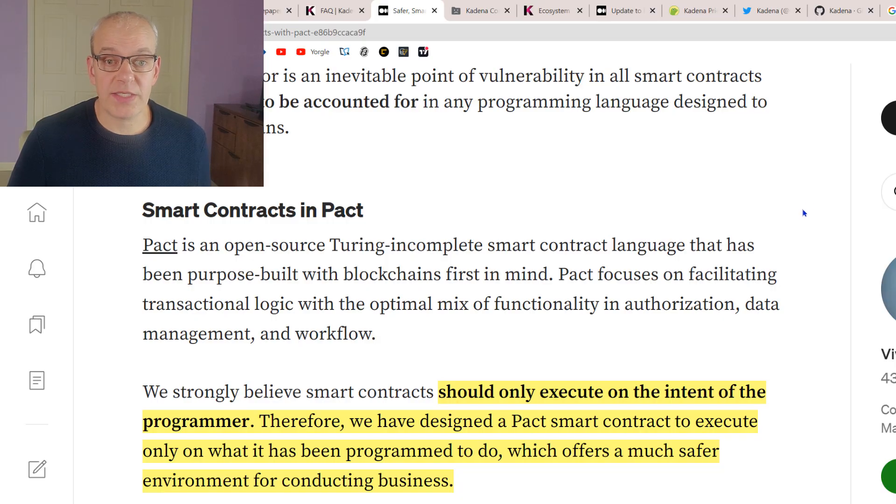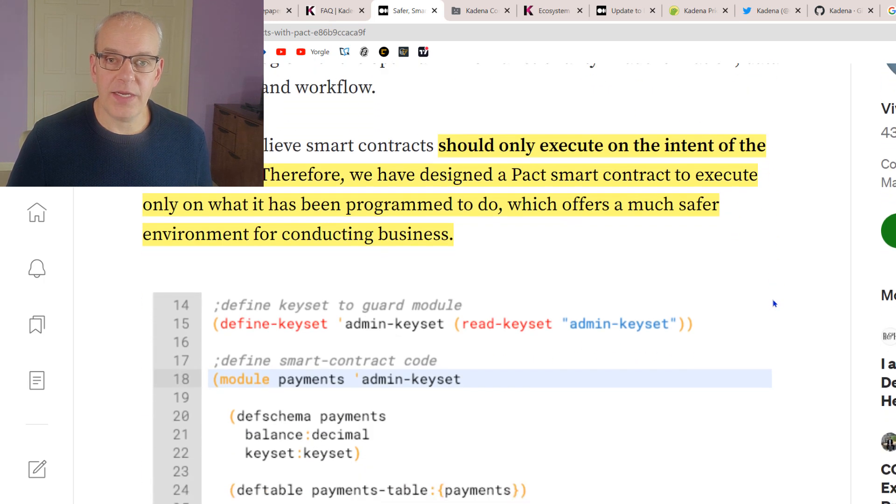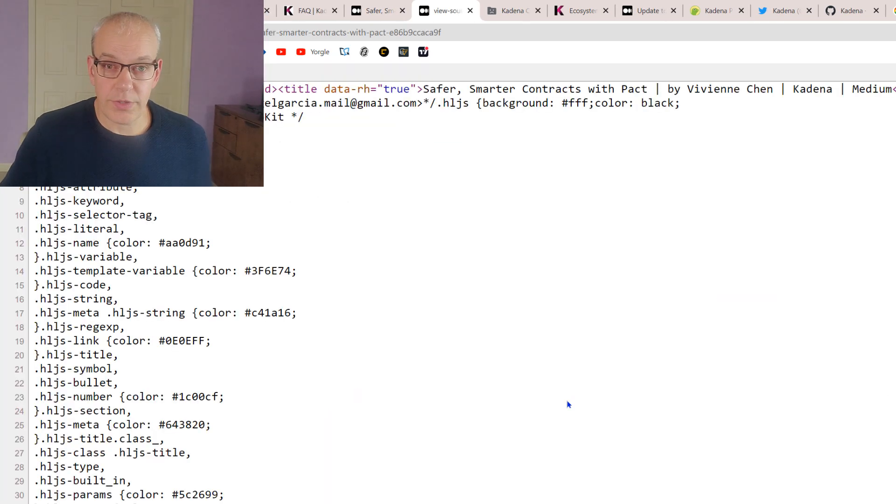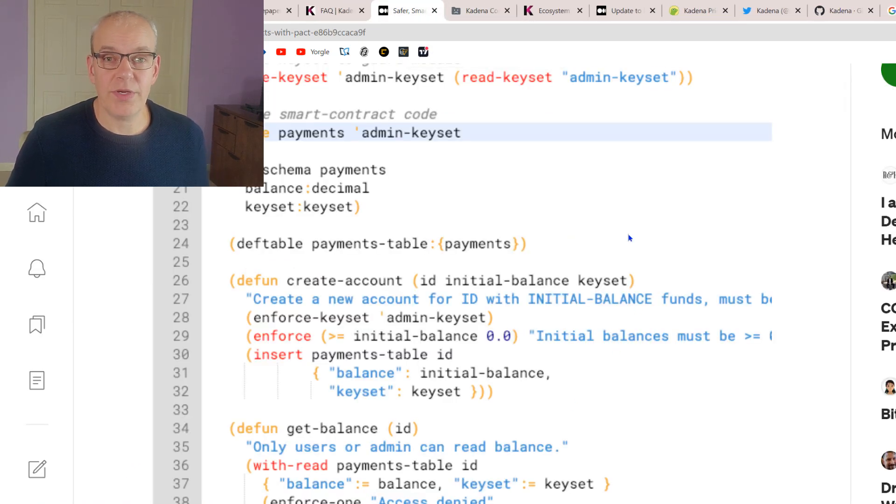They've created their own smart contracts in a language called PACT, which is an open source language. The coding actually checks itself against the intent of the programmer, and it's much easier to read. For example, creating an account, setting an initial balance, enforcing a key set — it's fairly easy to read compared to standard website source code. They want to make the language accessible enough that even non-coders will possibly be able to create apps with it.